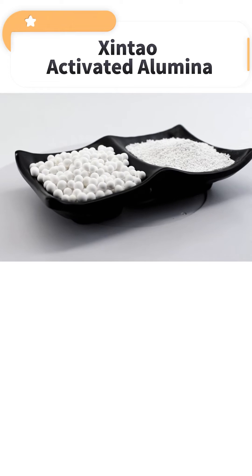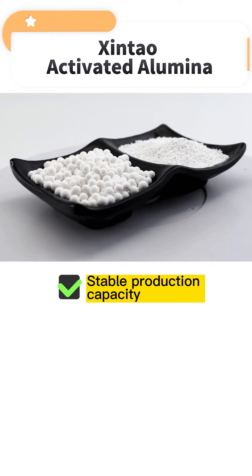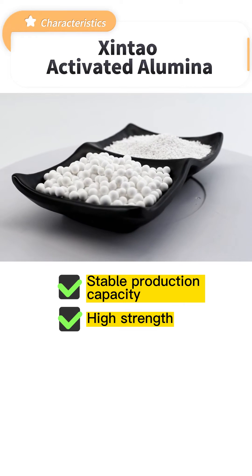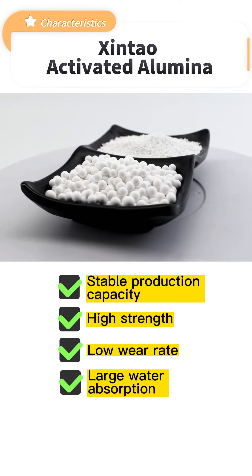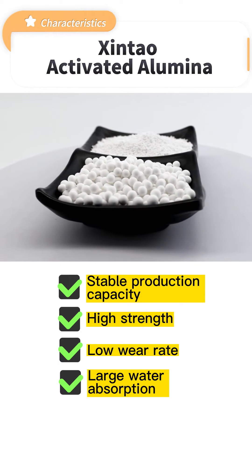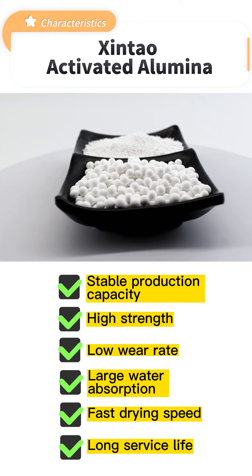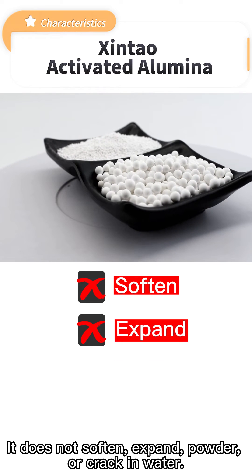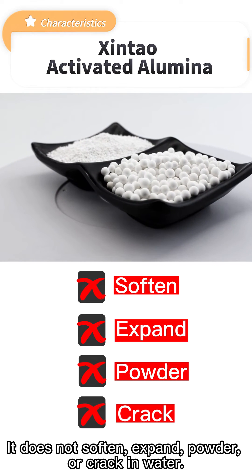Xin Tao activated alumina has the characteristics of stable production capacity, high strength, low wear rate, large water adsorption, fast drying speed, and long surface life. It does not soften, expand, powder, or crack in water.